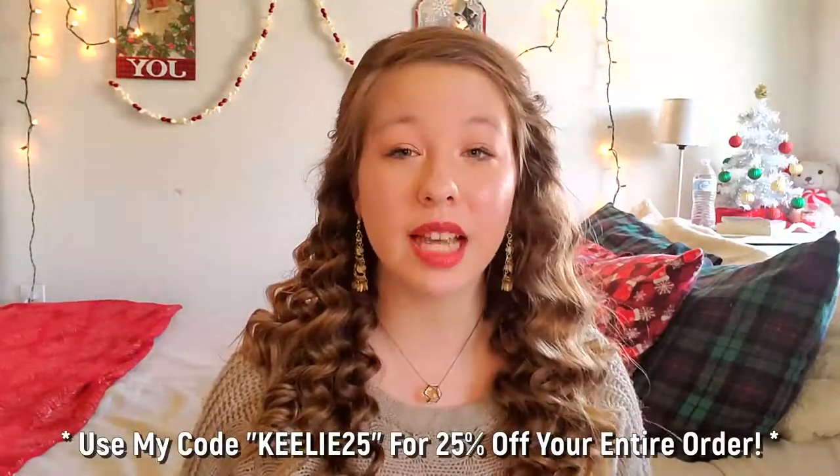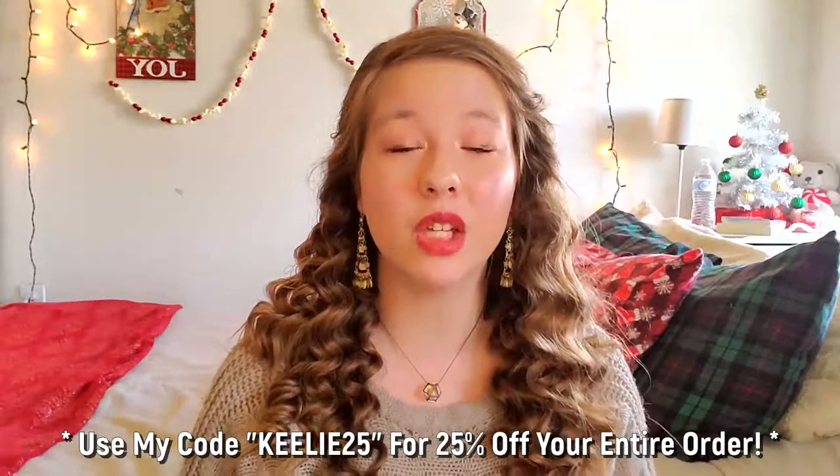If you're not following along with Vlogmas, click the information card to join the Vlogmas family. If you want to buy any Vlogmas merch for this year, the link will be in the description — I've actually extended the promotion, so there's still 25% off through the 20th so you can shop or get gifts. I hope you all enjoyed this video — if you liked it, give it a thumbs up, subscribe, and become part of our YouTube family. I'll see you guys in my next video, bye!